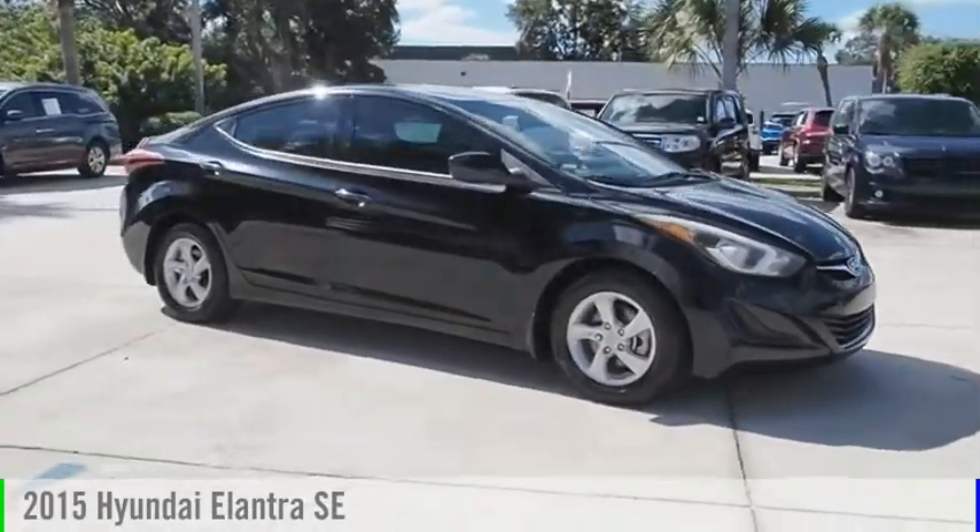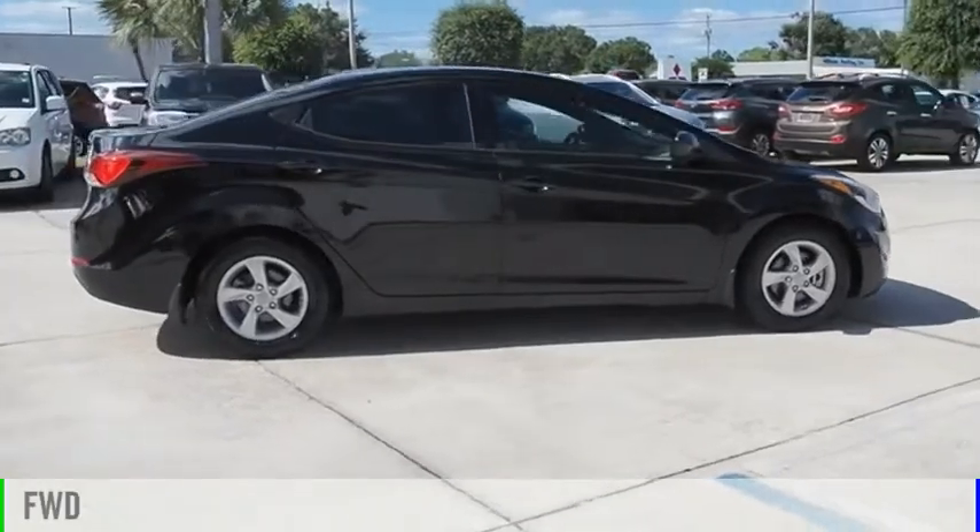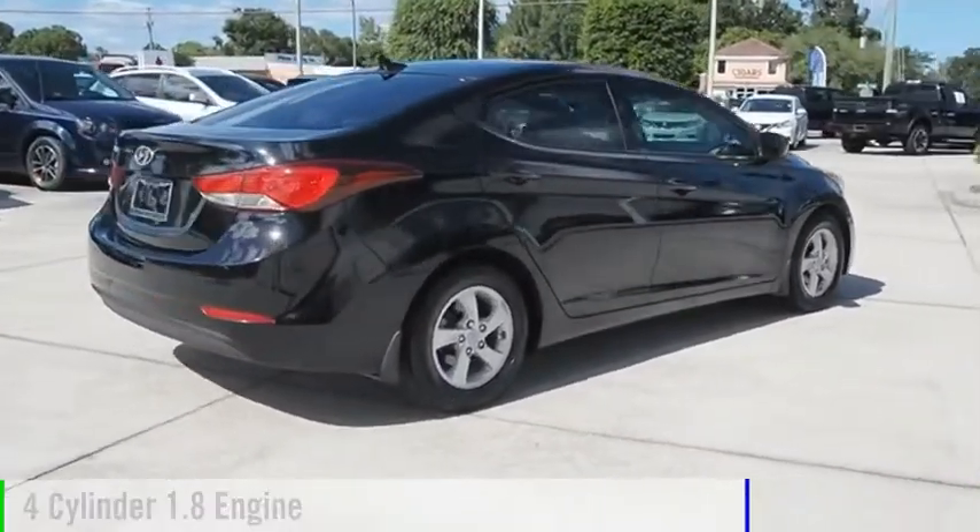Take a ride in a 2015 Elantra. This vehicle is powered by a front-wheel drive, four-cylinder, 1.8-liter engine.